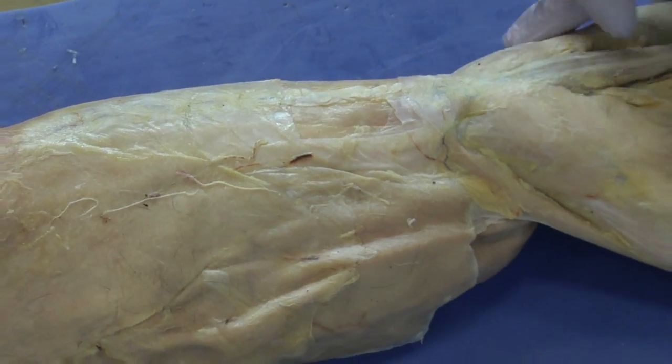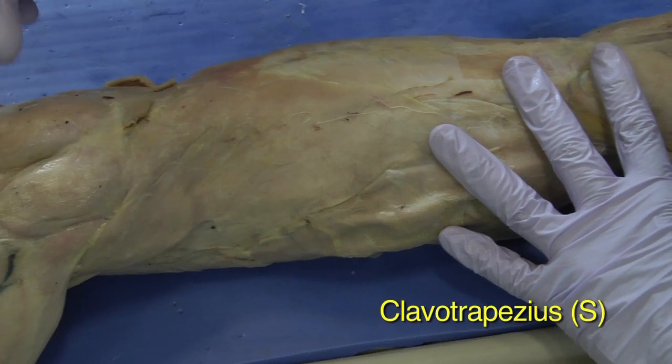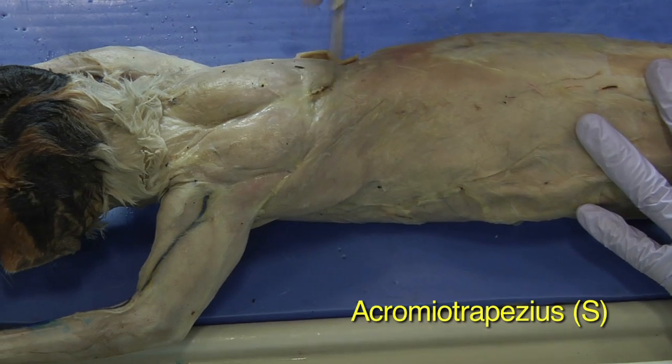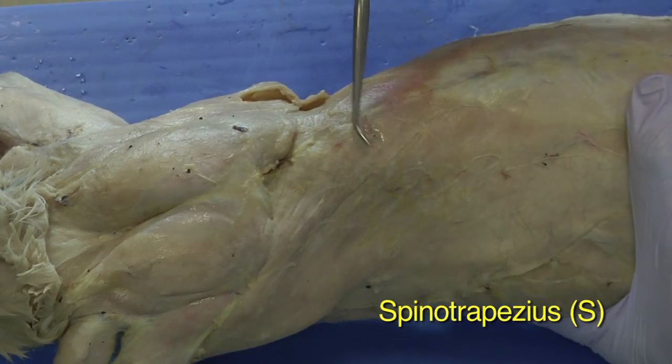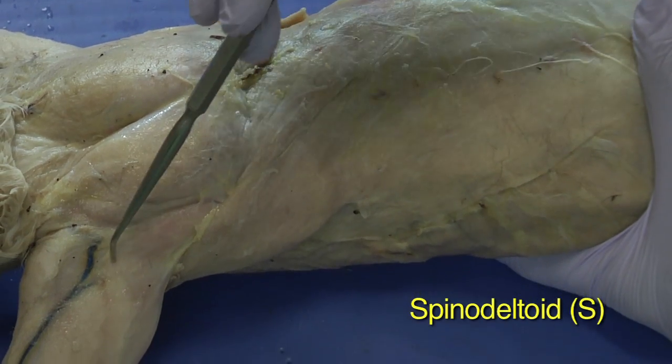Continuing on to the last section of muscles, the back muscles: in the neck you have the clavotrapezius, the acromiotrapezius, and the spinotrapezius. Those represent the trapezius muscles, and then the last muscle is the spinal deltoid.